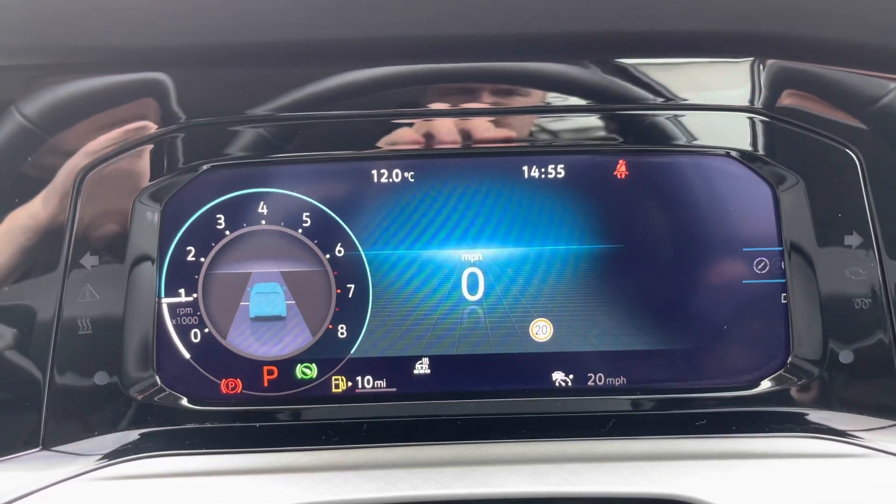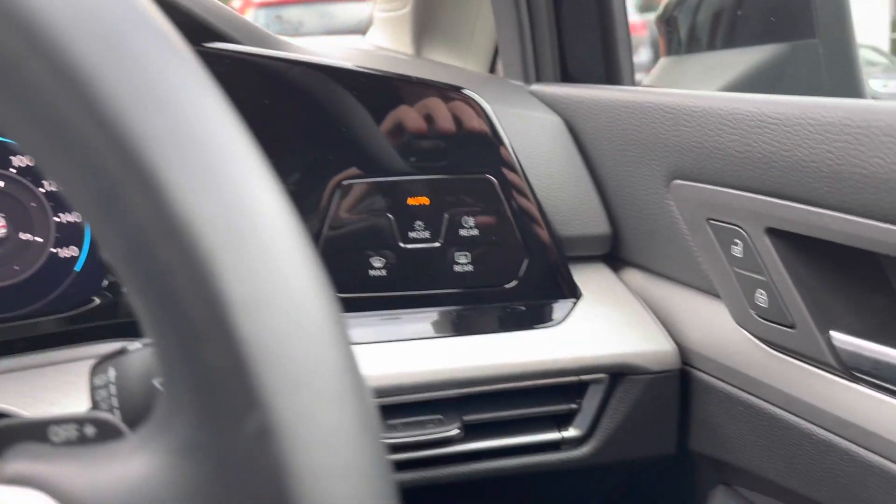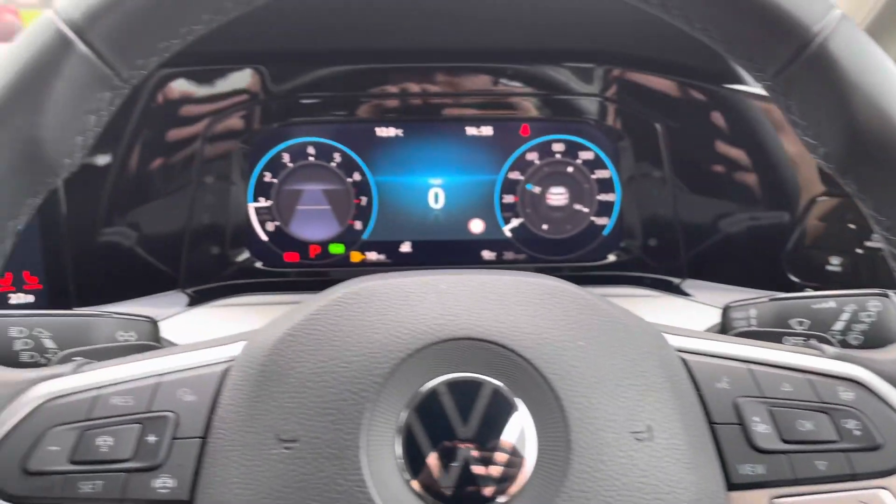You can also view your satellite navigation on the digital display. There's plenty of adjustment available. You've got your automatic headlights, as well as heated wing mirror controls and window switches just to the right.